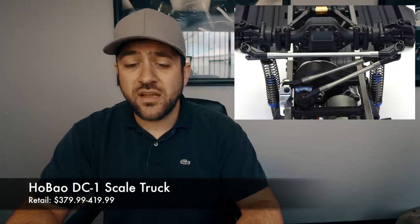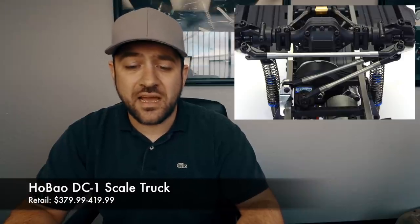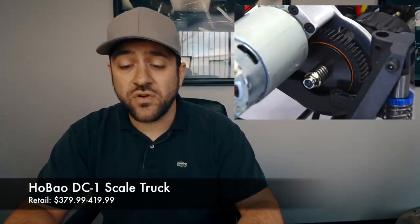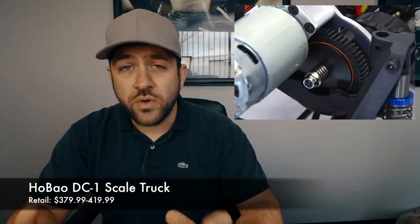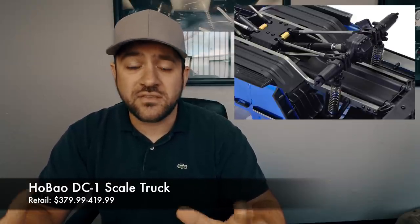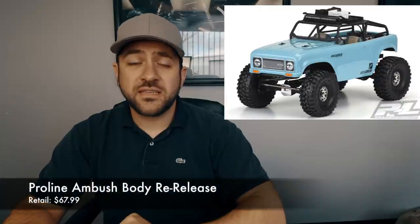If you're not familiar with the DC1, we saw it first pop up around the beginning of the year. The chassis itself has a lot of similarities to a Traxxas TRX-4. The construction overall looks pretty good, but I'm really interested to see one in person and see how it looks and feels in my hands.